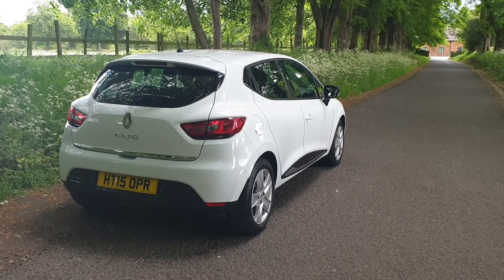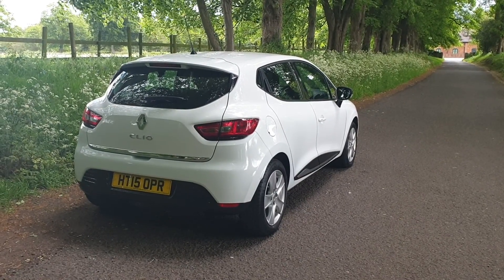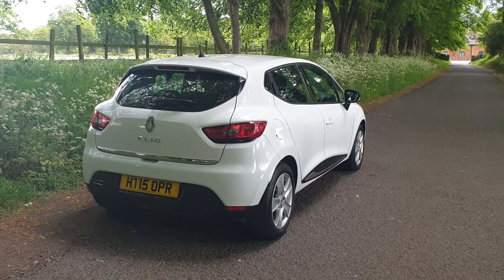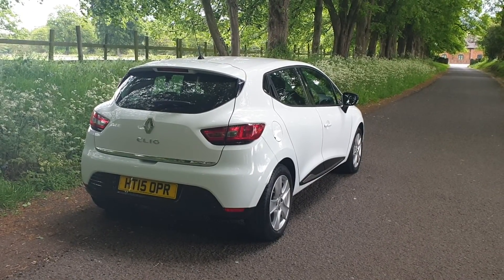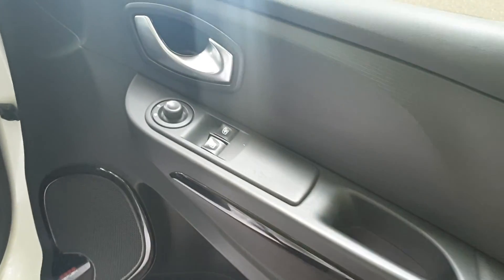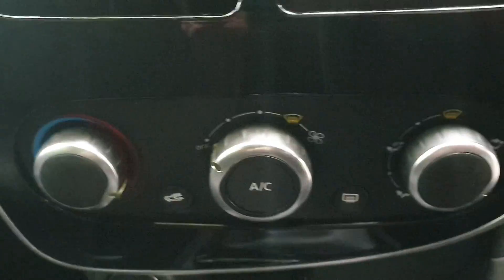In the original order — just over 38,000 miles from new with the history. She's just had a service as well, so it's ready to go. Come and have a look inside: electric mirror pack, electric window pack, seats — no rips, no tears, very nice order. There's your media screen, so we've got the Bluetooth and the navigation, start-stop, air conditioning.